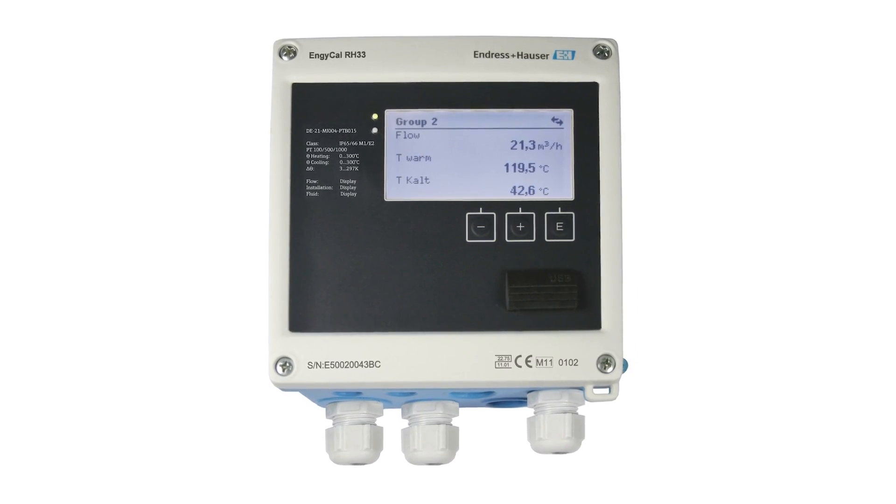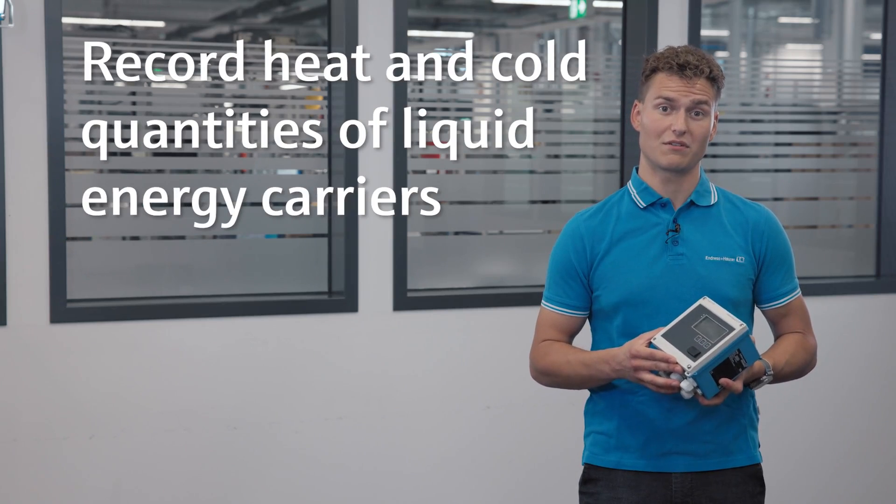Hello everyone, my name is Andi and I am happy to introduce the BTU meter from Andrest. The RH-103 is used to record the heat and cold quantities of liquid energy carriers such as water,